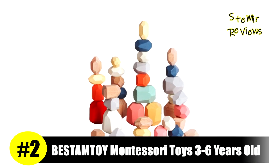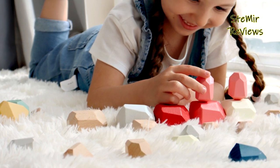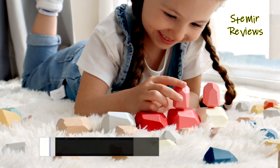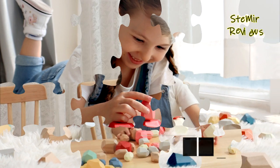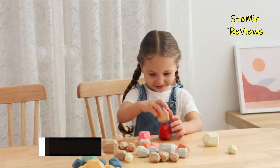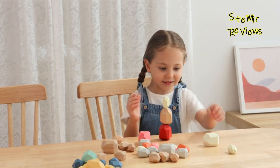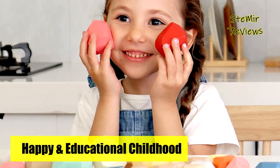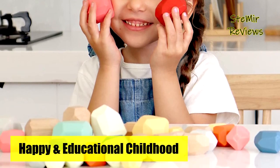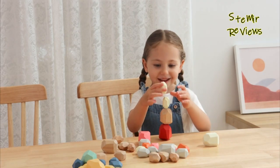Number two in our top is from the Bestem Toy brand. Unlike traditional building blocks, every block is a polyhedron, each different in size, color, and weight, making the stacking game more challenging so kids can complete the building process in a whole new way. The stone blocks have many flat cut surfaces so the stones can be stacked, and kids can stack different shapes of stones as high as possible. This wooden stone balancing and stacking game is a better way to stimulate a child's sense of challenge.